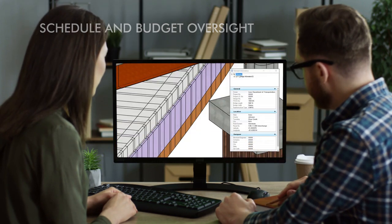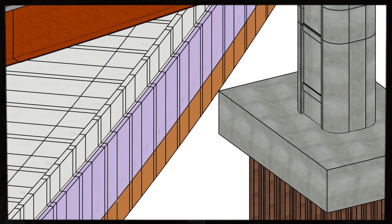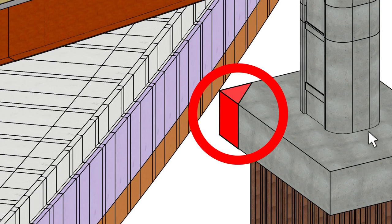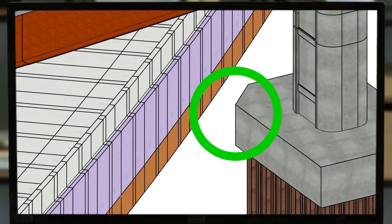With BIM, projects are built virtually and in real life. It enables us to visualize solutions and avoid costly mistakes during construction. By identifying potential risks and clashes during design, corrections can be made before spending a single construction dollar.